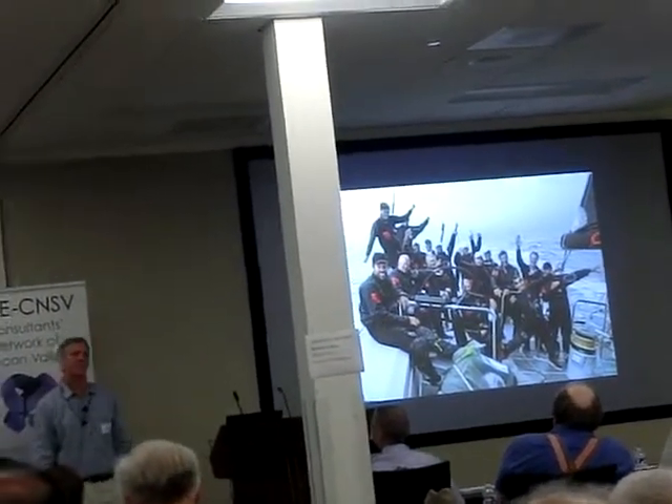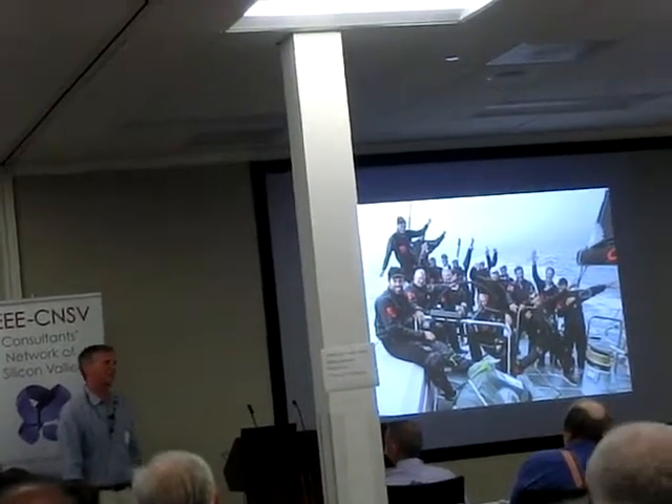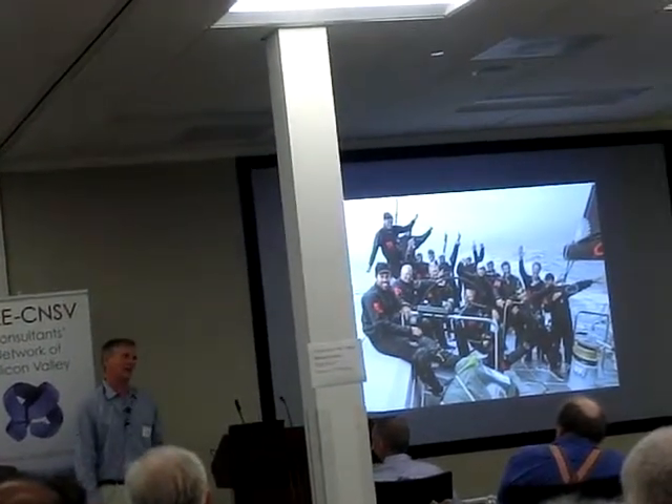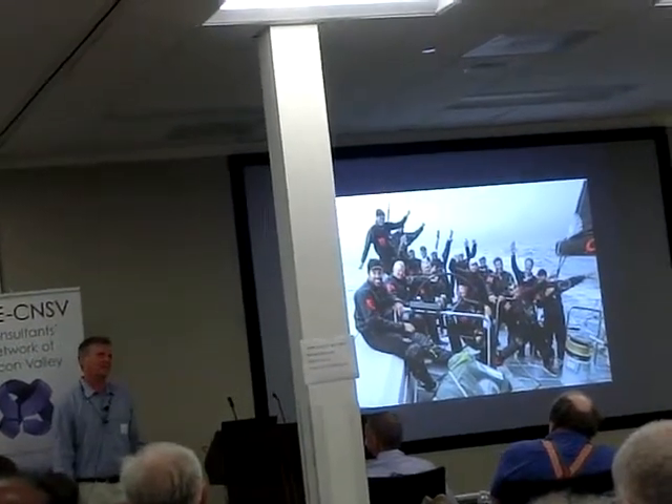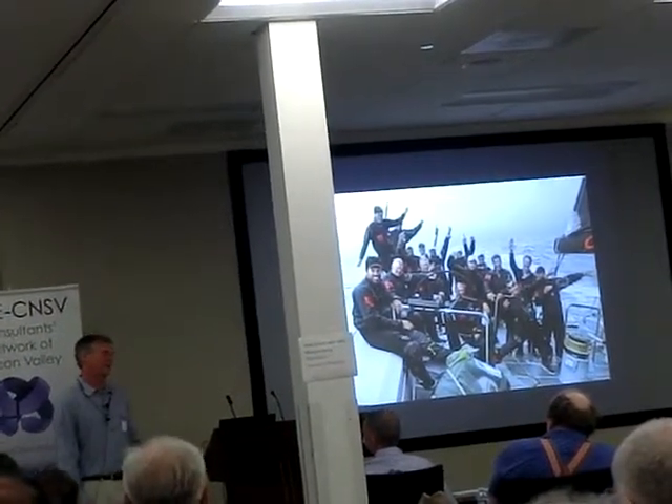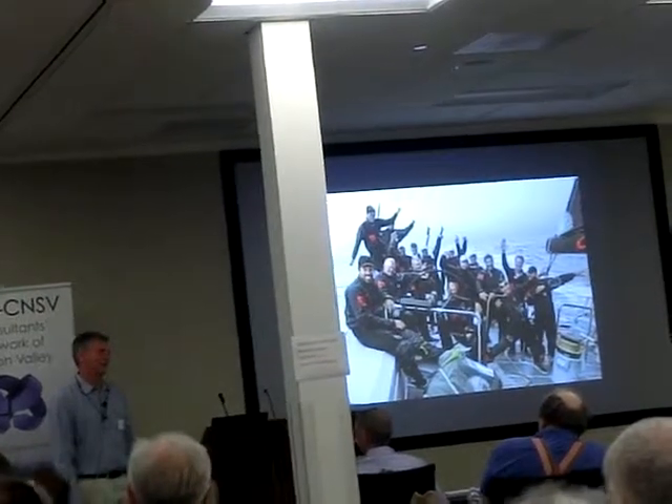The question is, where's the start and finish? The historic transatlantic record starts south of where the Ambrose Tower used to be — there's now a buoy — and then it finishes due south of the Lizard Lighthouse in southwest England. And that's where it's been ever since the Schooner Atlantic set it in the 1850s.